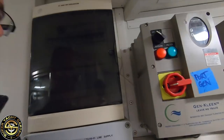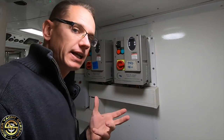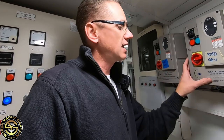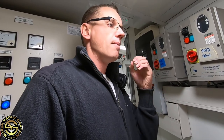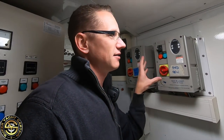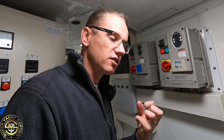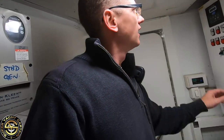Here we have the controls for what we call the Gen Clean system. Because whenever we're not in port the generators are continuously running to supply power, we've got a lot of exhaust coming out. What Gen Clean does is separate any carbons in the exhaust through filtration, minimizing the amount of dirty exhaust going out into the atmosphere. It uses six separate long tube-shaped filters which grab all the carbons and soot you don't want to put out into the atmosphere and filter it out.